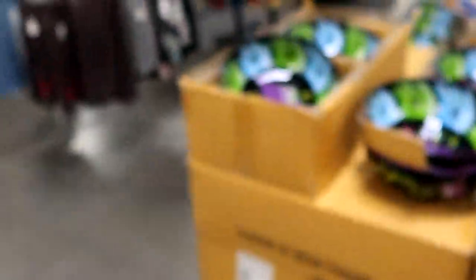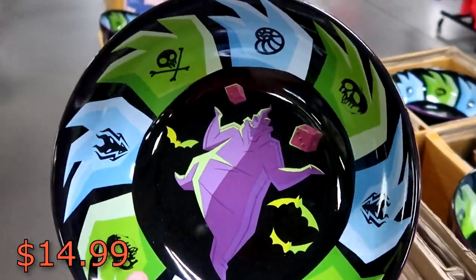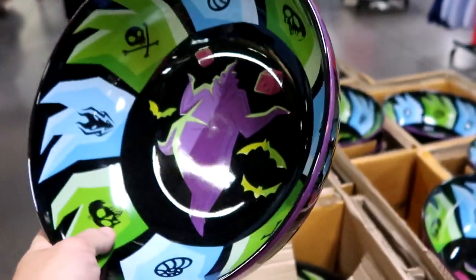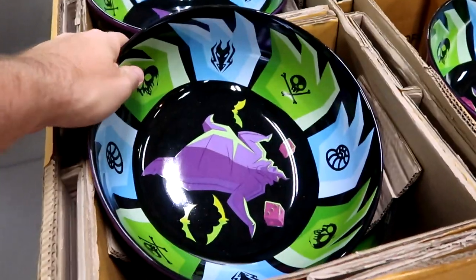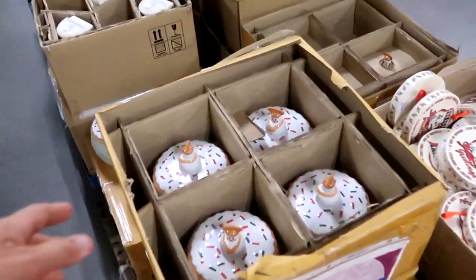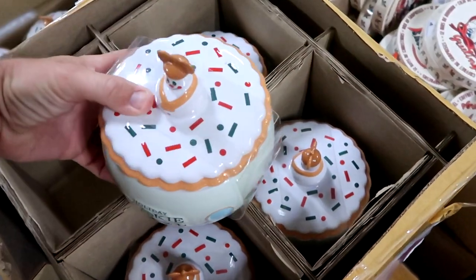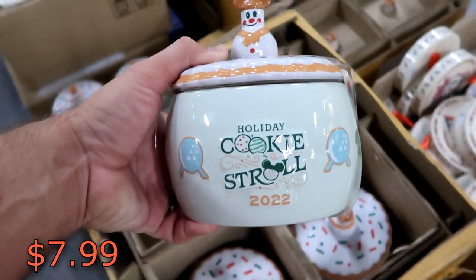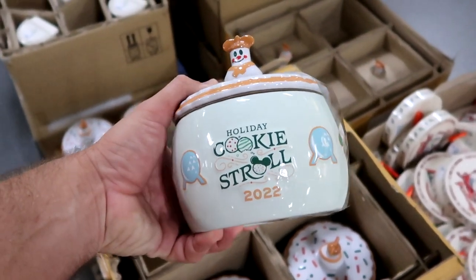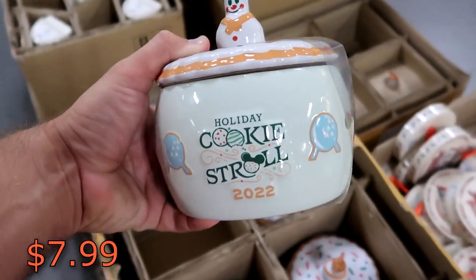Over here they also have those Oogie Boogie bowls — these are $14.99, an incredible deal. These are enormous and very heavy, marked down from $40. So those guys are actually $25 off — definitely a great time to buy those. And then over here are from the Cookie Stroll — from Epcot, these are only $7.99 now. These cookie jars are incredible — look at that, you got Spaceship Earth. It says 'Holiday Cookie Stroll 2022.' These are originally $40 as well, $7.99 only.